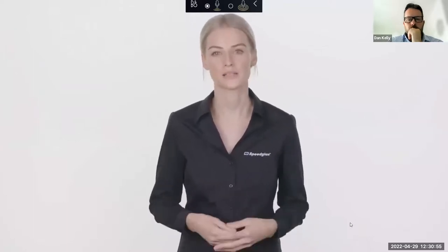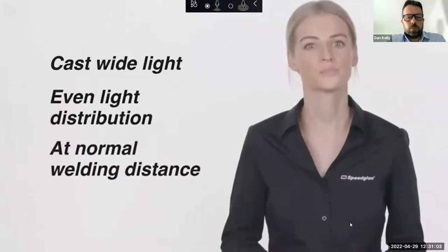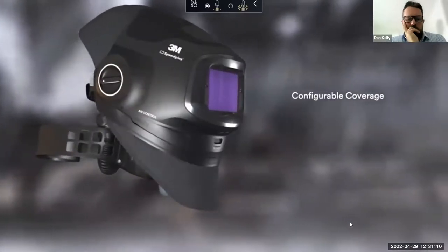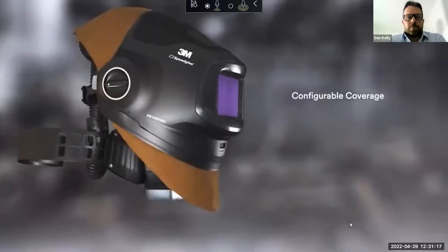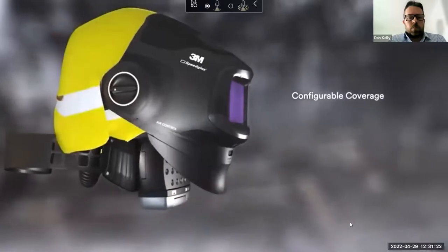For extended non-welding work, simply unscrew the two dials on the side of the helmet to completely remove the welding visor — this reduces helmet weight by 35%. A helmet-mounted task light is also available as an optional extra, providing hours of powerful lighting powered by the Adflo battery pack. Designed specifically for welding, the task light enables welders to enter and work in poorly lit spaces, casting a wide, evenly distributed light on the workpiece.